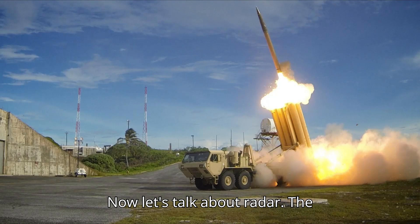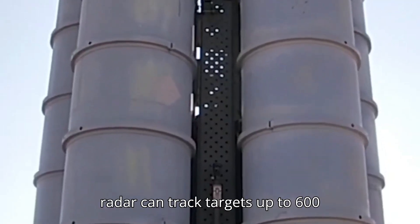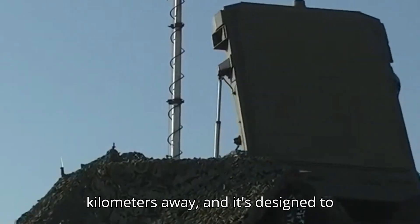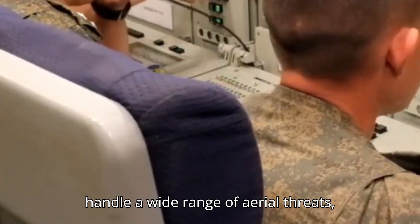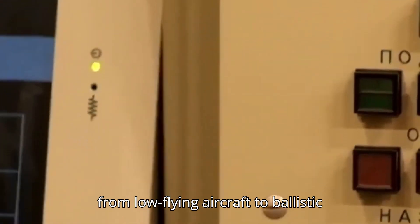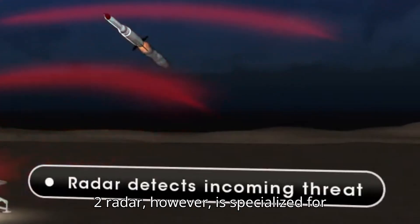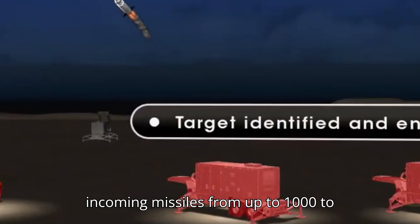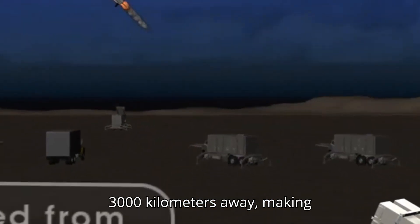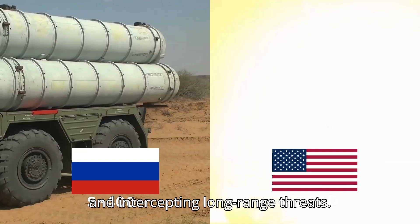Now let's talk about radar. The S-400's 91N6E Big Bird radar can track targets up to 600 kilometers away, and it's designed to handle a wide range of aerial threats, from low-flying aircraft to ballistic missiles. THAAD's AN/TPY-2 radar, however, is specialized for ballistic missile detection — it can track incoming missiles from up to 1,000 to 3,000 kilometers away, making it incredibly effective at identifying and intercepting long-range threats.